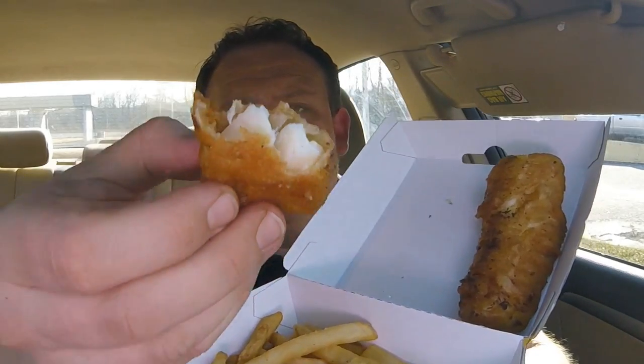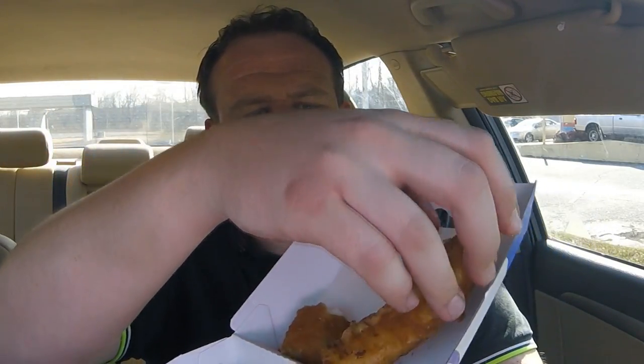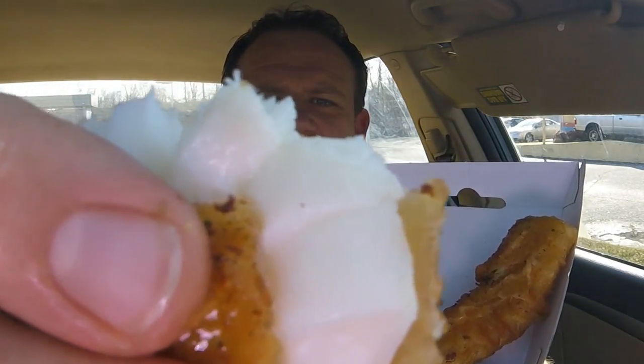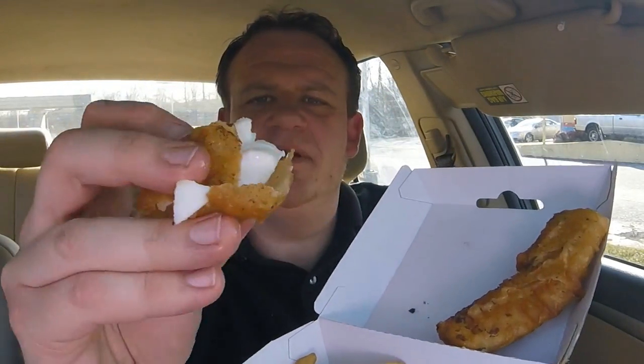It just tastes like good fish batter, really. It's a little bit heavier than their normal batter, which I find to be a little more flaky and a golden yellowish color. This is noticeably darker, but it still retains that crispiness and oiliness. Just take a look at that fish — see how it just flakes apart like that? That separation — it's just coming off in chunks.